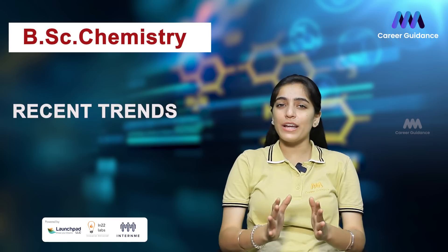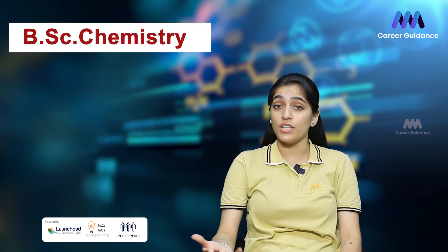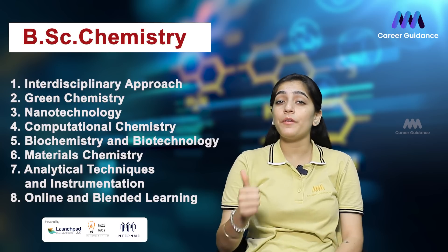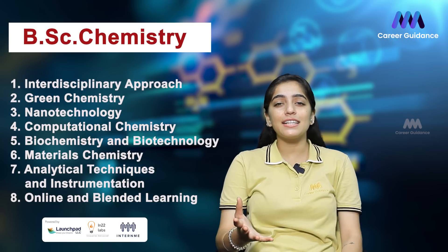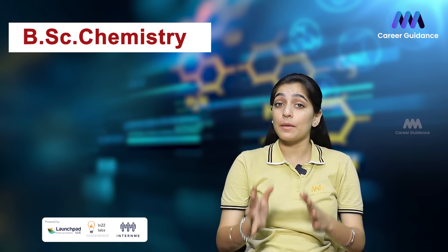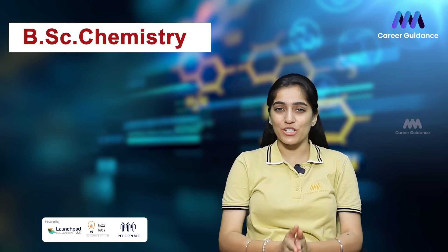Recent trends in BSc Chemistry reflect the evolving landscape of the discipline as it adapts to address emerging challenges and leverage new technologies. Notable trends in BSc Chemistry programs include interdisciplinary approaches, green chemistry, nanotechnology, computational chemistry, biochemistry and biotechnology, materials chemistry, advanced analytical techniques and instrumentation, and online and blended learning. These trends are preparing students to tackle complex scientific challenges and contribute to groundbreaking research and innovation.